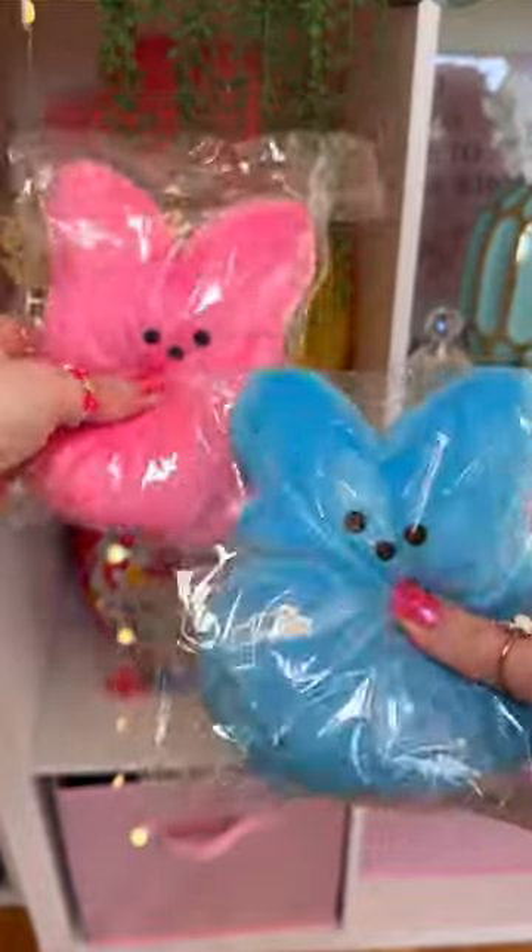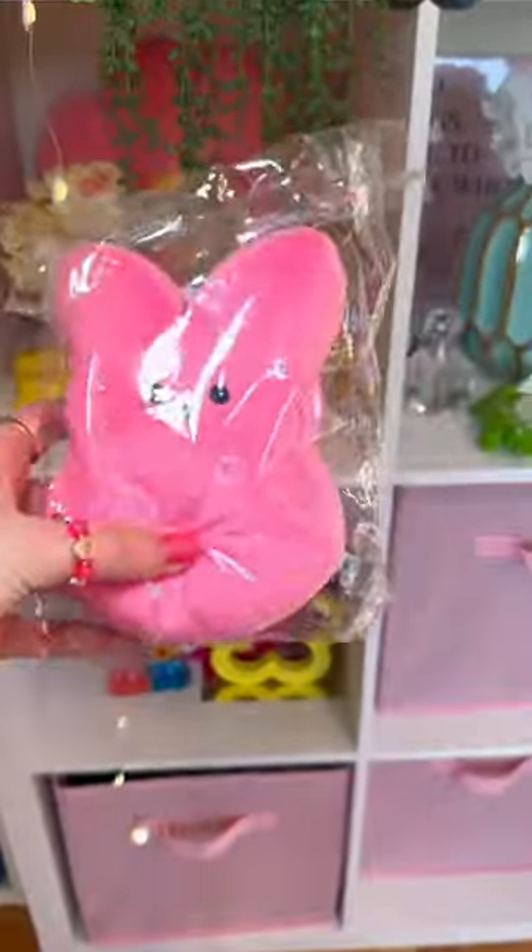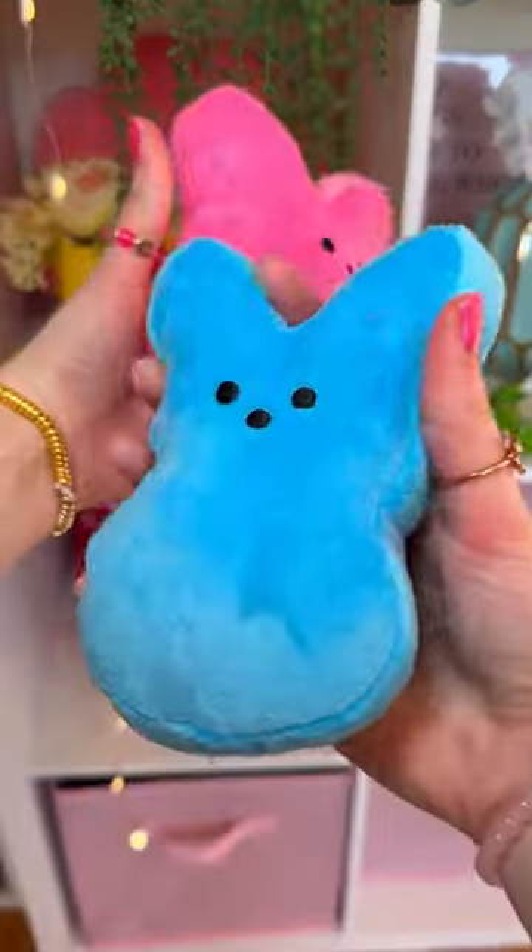Now we have these two squishies. Let's start off with the blue one — it's so fuzzy and super squishy, like a little marshmallow peep. Now the pink one. I think this one is strawberry flavor. We got a cotton candy duo.